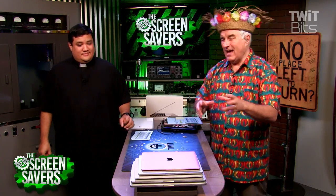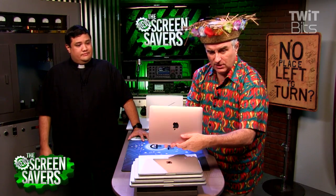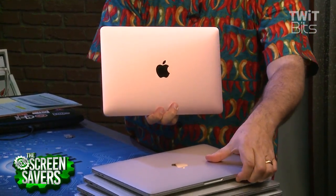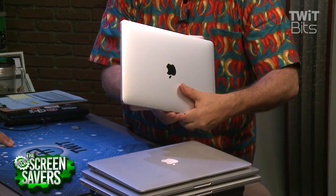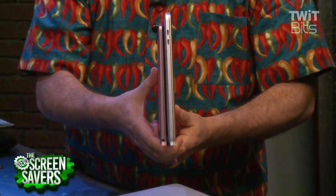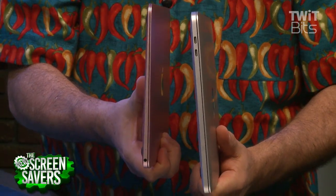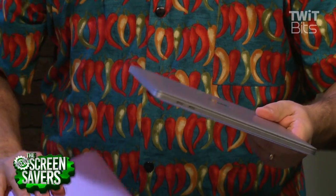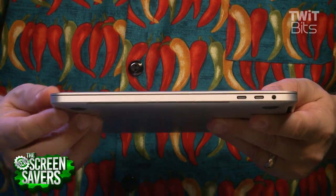This is the new one. Now, they've had the new one without the touch bar for a while. I pulled out a MacBook — this is a current model MacBook, their 13-inch laptop. To give you a comparison, this is the 13-inch MacBook Pro. It's a little thicker, but not much. A little bit heavier, but not much. It has a lot more ports — the MacBook only had one Type-C port, while the MacBook Pros have four, along with the headphone jack.